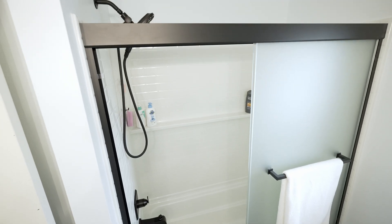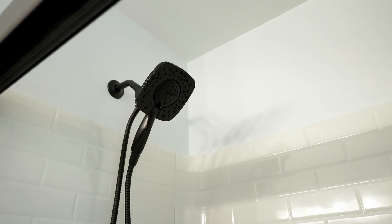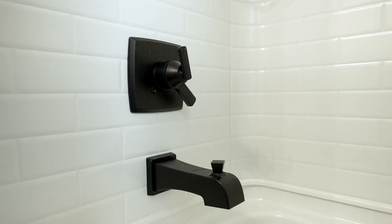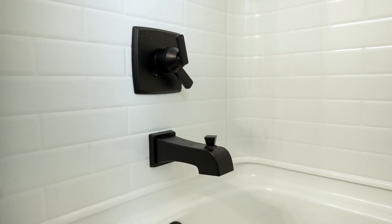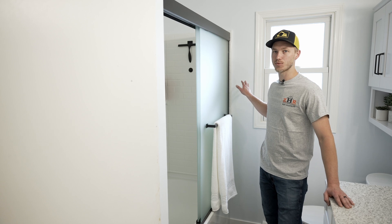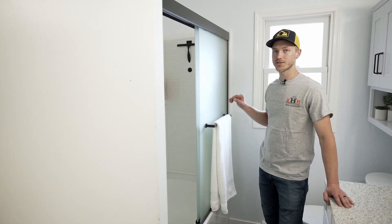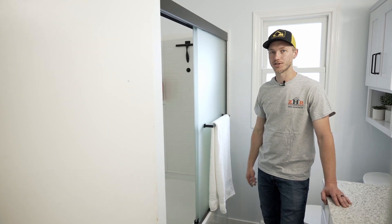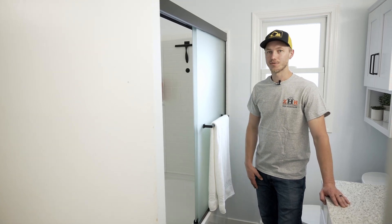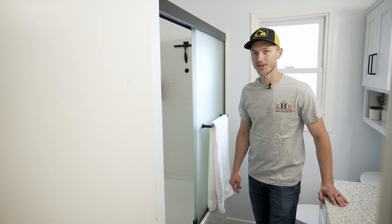We did a new tub shower unit in here — it's two inches larger than the old one. We bumped it out a little bit but it doesn't bother the room at all. We insulated both the exterior wall and the interior walls: the exterior for temperature reasons and the interior to stop noise from traveling through to the bedroom. We'll go ahead and take you downstairs to show you the bathroom down there.